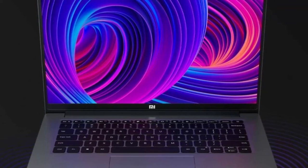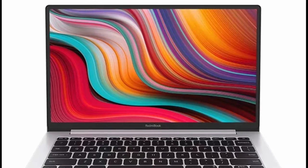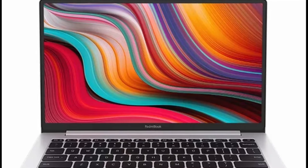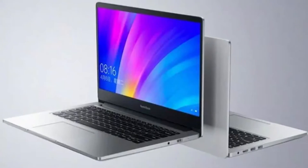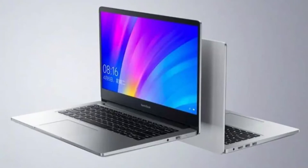Xiaomi has been showing more of the upcoming Redmi Book Pro laptop series off in a couple of new teaser images. Unsurprisingly, the Xiaomi Redmi Book Pro has the look of an Apple MacBook Pro to it, and also comes with Thunderbolt 4 USB 4 ports. The updated notebooks will be launched on February 25th.